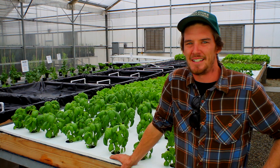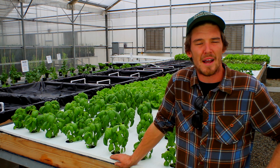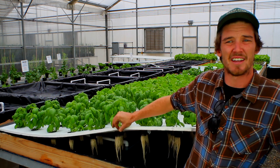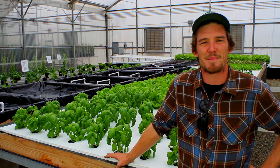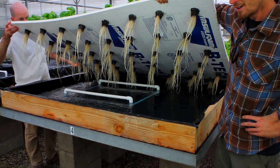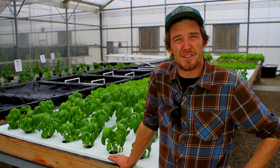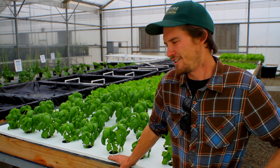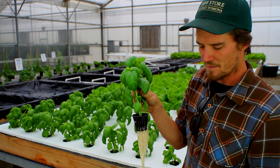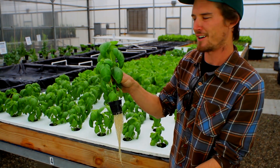We talked about the nutrient film technique with the lettuce on the other side there, which relies on constantly recirculating water. This is a method developed from the University of Hawaii we're trying out here, which relies on non-recirculating water. You simply fill up the box — 65 gallons of water and your fertilizer — and wait until the crop is done. These ones are 40 days in and ready to be picked. The roots essentially dangle in the system, wicking water as the level drops in the box, drinking from the bottom.